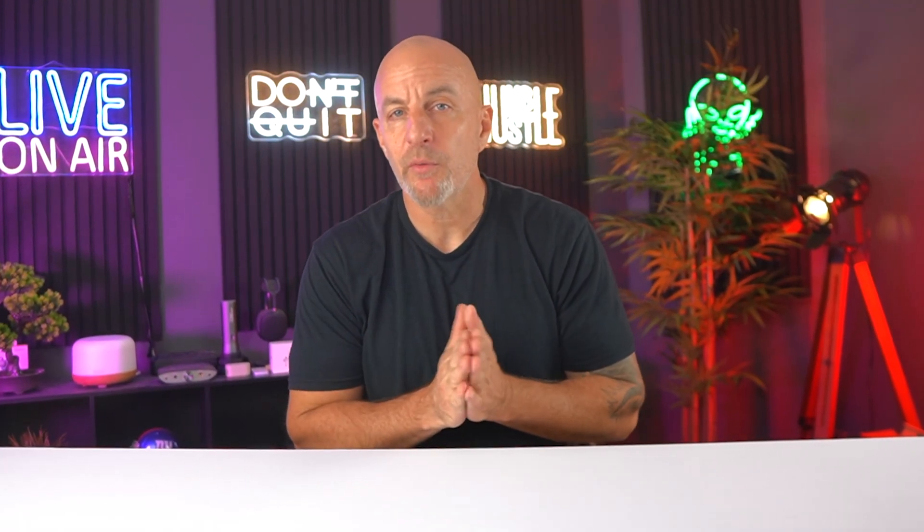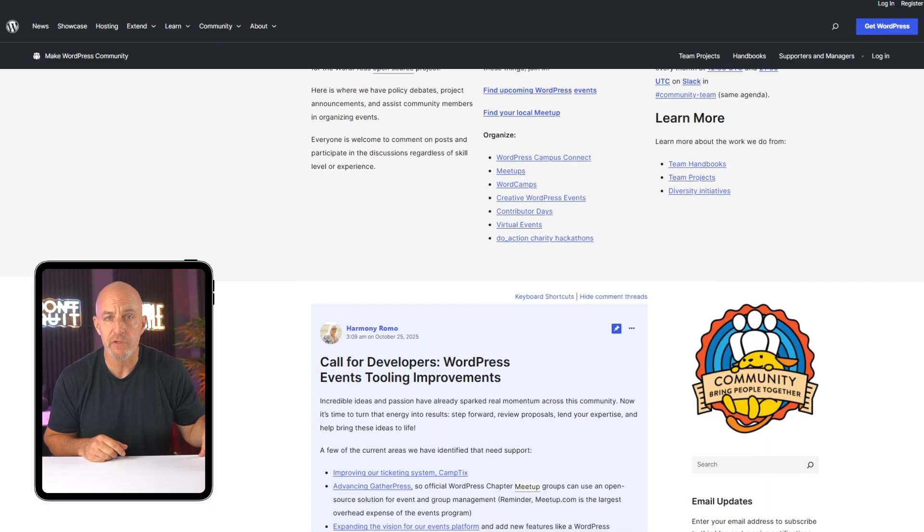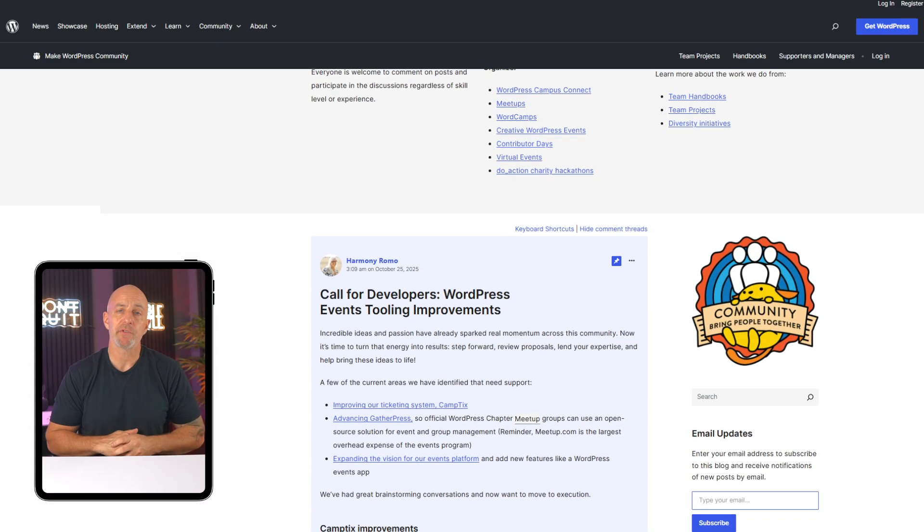That's kind of how it goes with WordPress. You experiment, you fix things, and improve over time. And if you ever get stuck, chances are someone else already has too. The community around WordPress is huge, and you can usually find step-by-step help in just a few minutes.